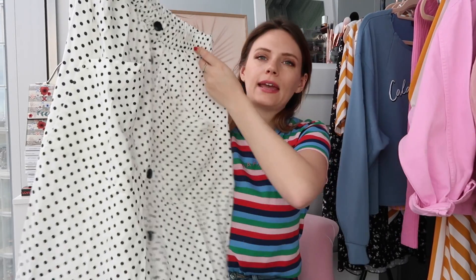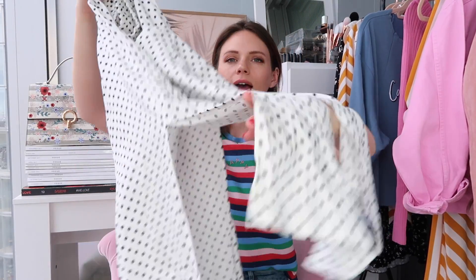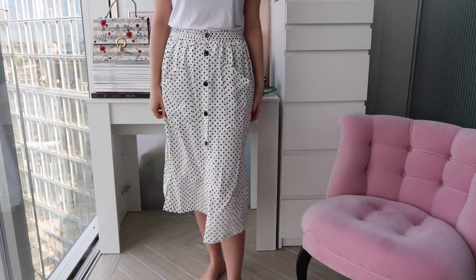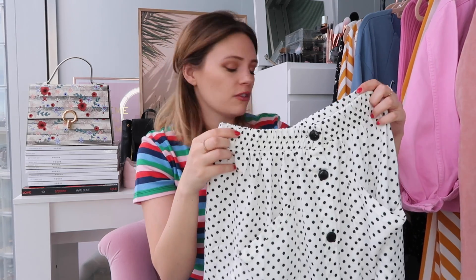Up next is a skirt from Pull & Bear, bought on ASOS. It's a polka dot skirt with button-up detail all the way down the front and two slits, one on either side, so you get a bit of float when you walk. It's got two pockets and was very affordable. Black and white polka dots are a huge trend at the moment. It has an elastic waist and it is slightly see-through, so nude knickers are a must, but it's a really nice staple piece for spring.